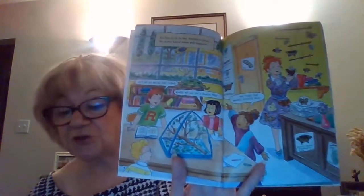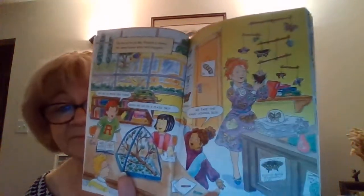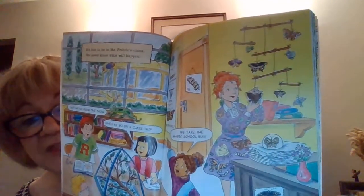It was fun to be in Ms. Frizzle's class. We never know what will happen. But we do know one thing: when we go on a class trip, we take the Magic School Bus. Looks like the kids are learning about butterflies.